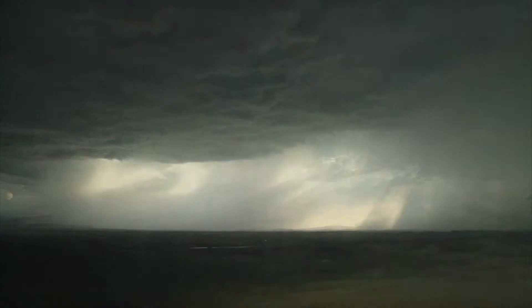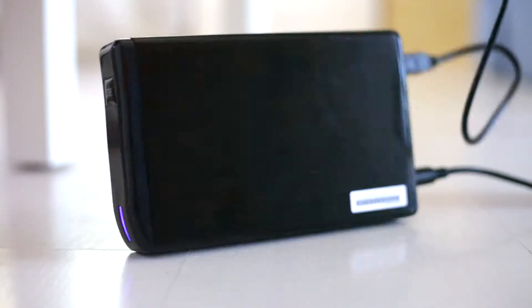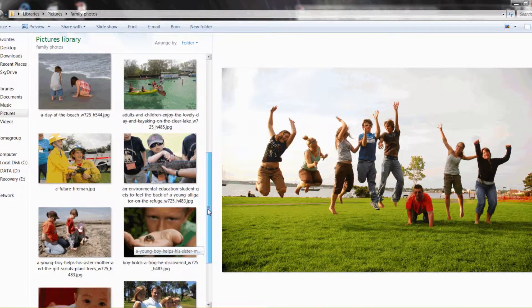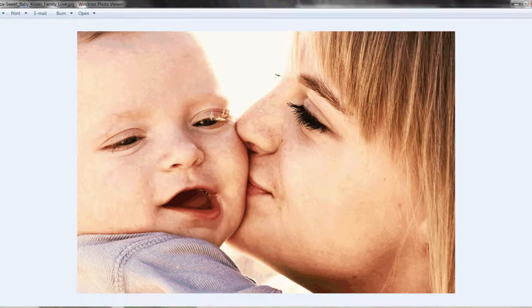It's every computer user's nightmare: a power outage, an accidental drop, or unexplained technical failure. No matter the reason, thinking all of your important documents, email, or photographs are gone can be distressing.